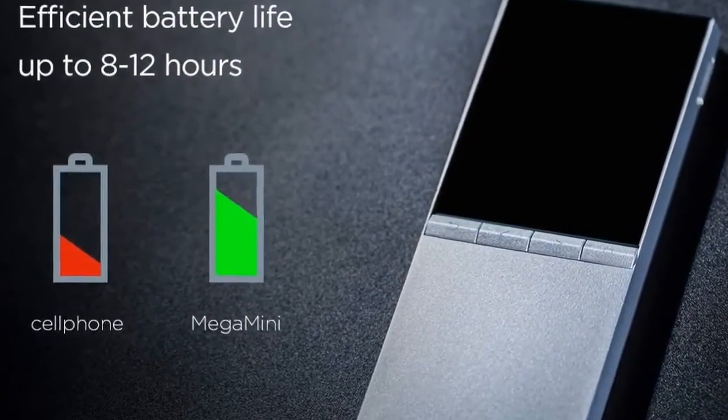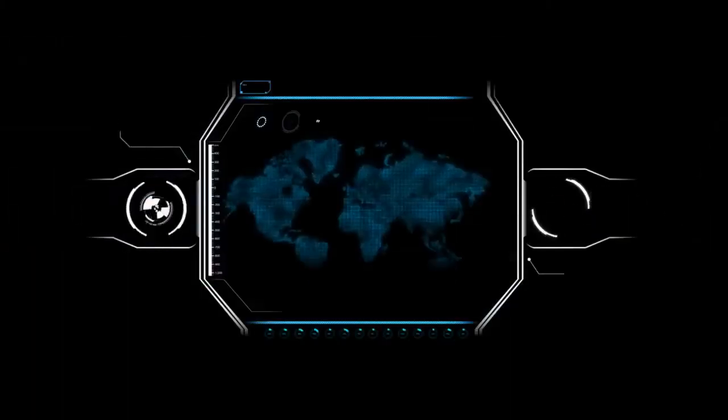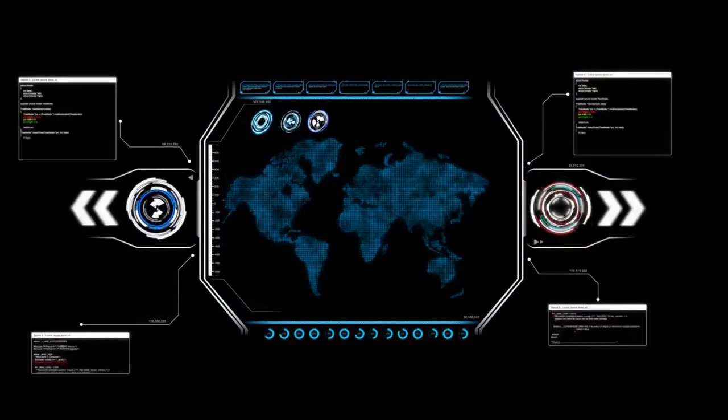In terms of audio file quality, the Mega Mini can read the highest resolution audio formats. It also features an intuitive user interface — user-friendly, easy to use, good-looking and intuitive.